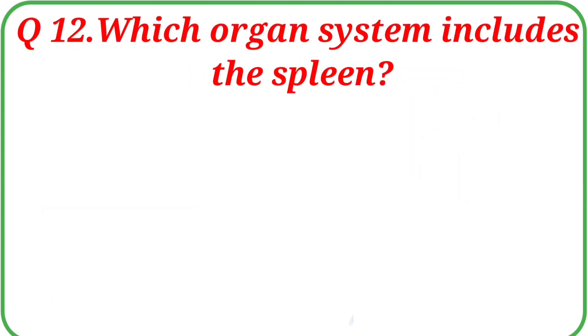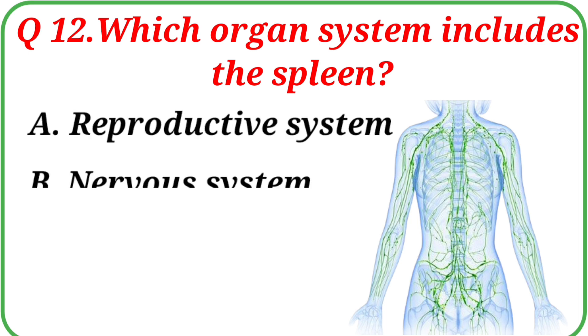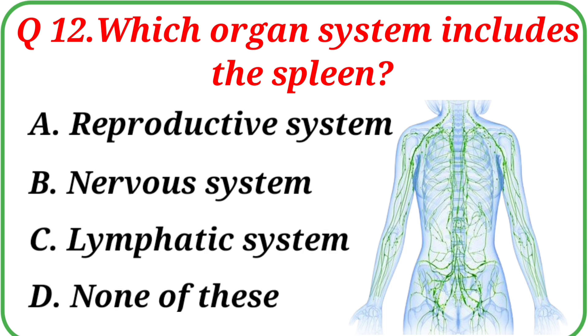Question No. 12: Which organ system includes the spleen? Your options are: A. Reproductive system, B. Nervous system, C. Lymphatic system, D. None of these.